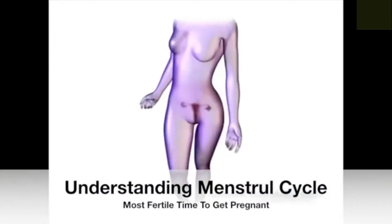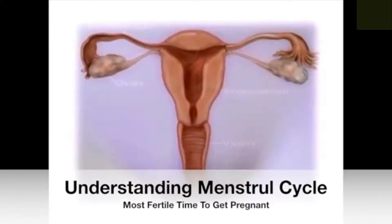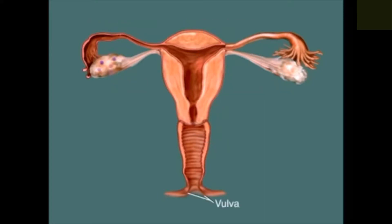The reproductive system is wonderfully complex, yet the signals it gives you can be quite simple, helping you identify the fertile and infertile times in your cycle. You may have noticed different types of discharge throughout your menstrual cycle. The sensation that this discharge produces at the vaginal opening, called the vulva, also changes. This is because your cervix produces different types of mucus in response to changing hormone levels.